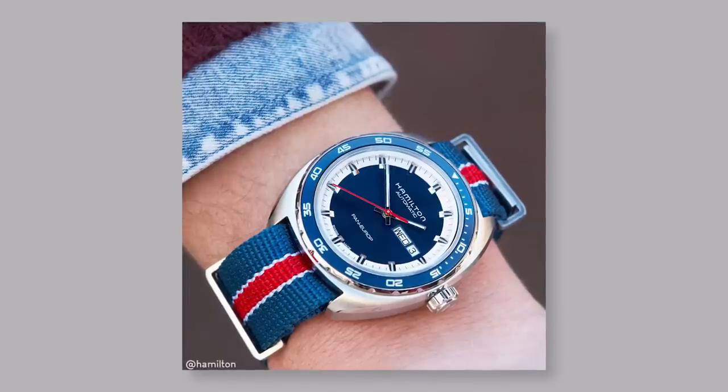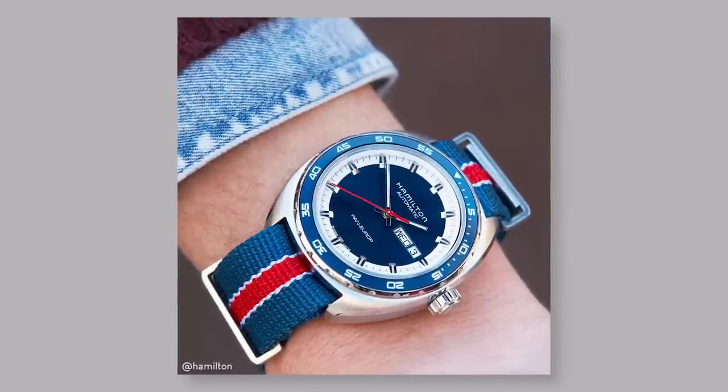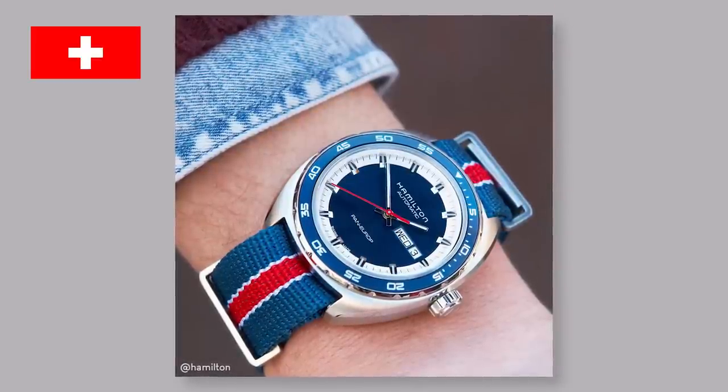I know what you're wondering — which proud American watchmaker am I about to give a little bit of love to? Hamilton? They were founded in Lancaster, Pennsylvania in the 19th century, certainly a qualified candidate. But no — Hamilton sold out to the Swiss when the going got tough.